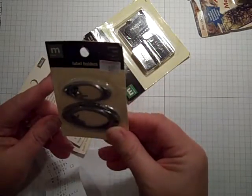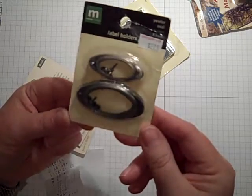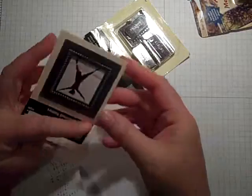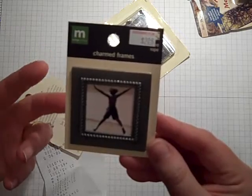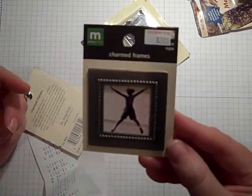I also got some label holders. These originally were $2.25, so I got them for about $1.12. Deal or no deal. I got these cute frames. These were $1.25 originally. I got them for half off, so that makes them about $0.63. Deal or no deal.